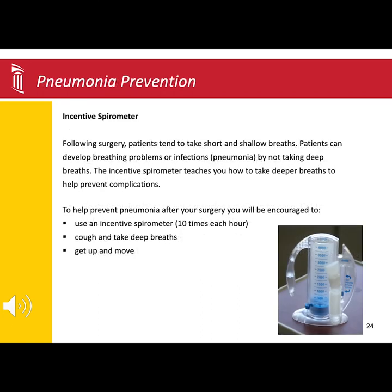If you are admitted into the hospital, you will see this device. Most patients after surgery tend to take shorter, shallower breaths, not allowing the lung cells to open completely. This shallow breathing can lead to fluid or bacteria collecting in the lung, leading to an infection such as pneumonia.